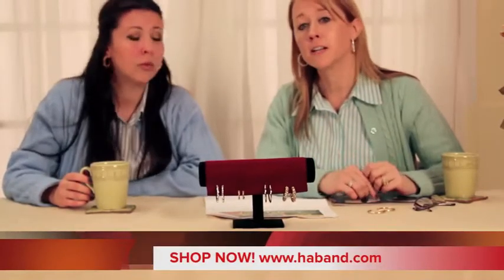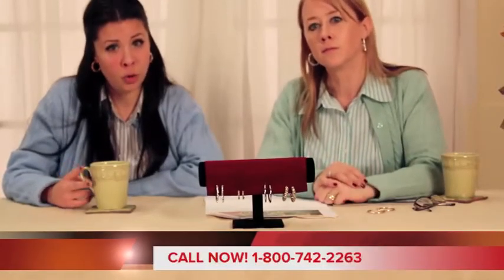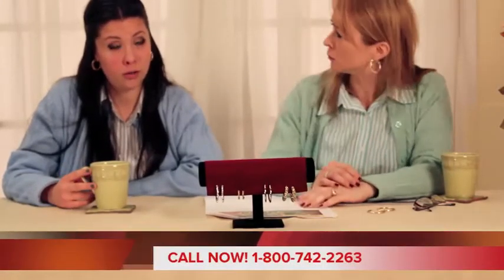Yes, the Rondell Earring Collection consists of three gold tone hoops and two silver tone hoops for free. For free? For free, and exclusive at Hayband.